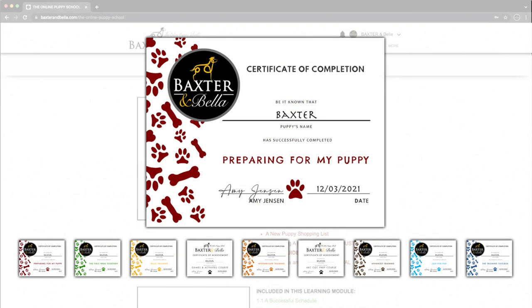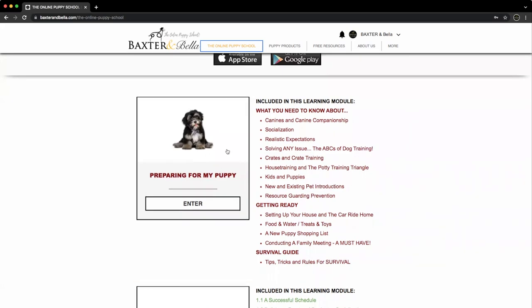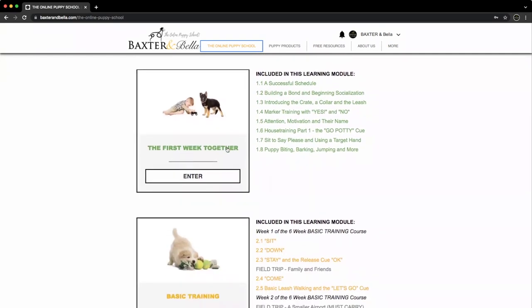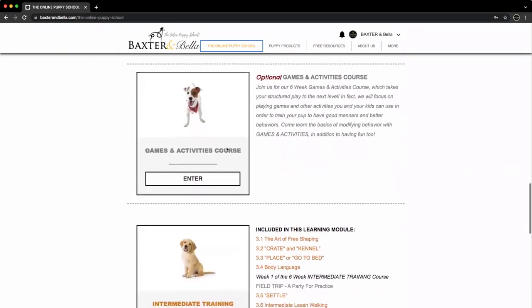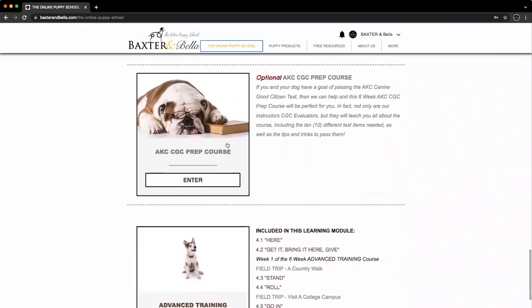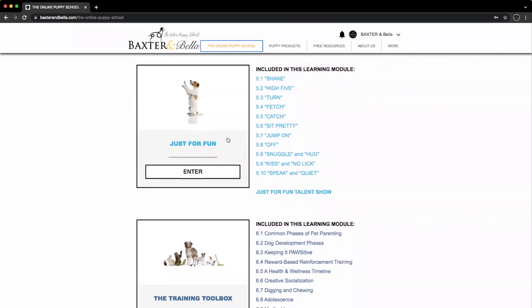Completing any module earns you a certificate. We challenge you and your dog to receive all of them. As needed, you can visit and revisit any module, any section, or any step at any time. The Preparing for My Puppy module is organized for you to review prior to picking up your puppy. As soon as you bring your dog home, start the First Week Together module. Plan to work through each module at a pace that is best for you and your dog, including Basic Training, followed by the Optional Games and Activities course, then Intermediate Training, followed by the Optional AKC Canine Good Citizen Prep course, and Advanced Training. There is also a Just for Fun module and a Training Toolbox module too.